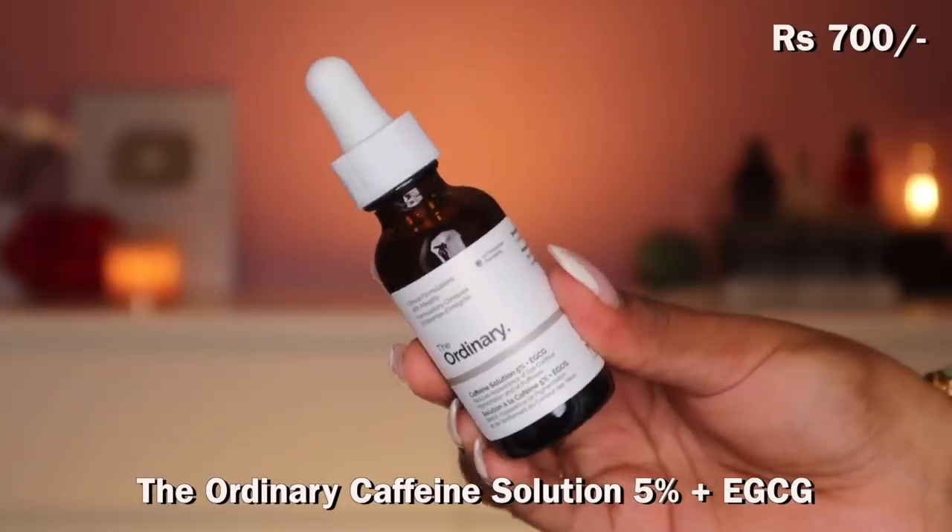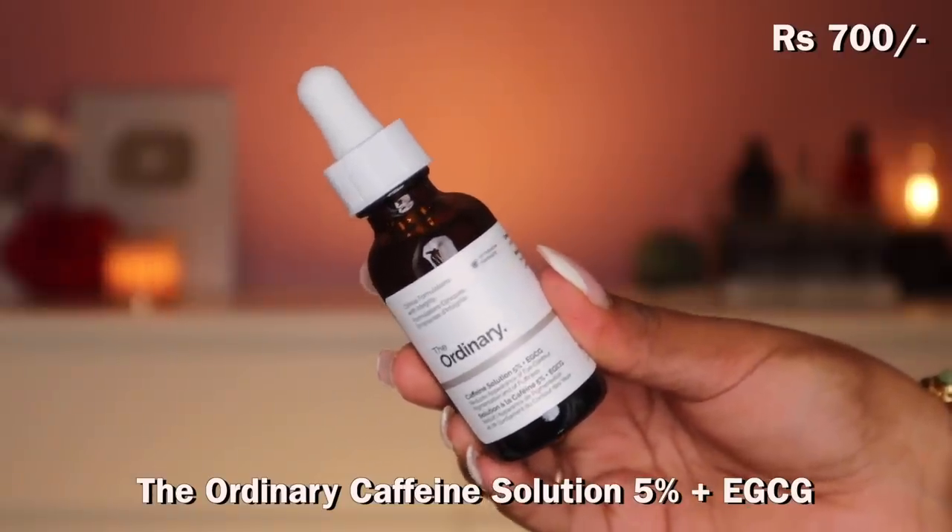I got The Ordinary Caffeine Solution 5% plus EGCG — very good for eye puffiness and pigmentation. I've never used caffeine in my skincare before. I don't have a lot of under-eye darkness or serious problems, and I don't usually use eye creams. But I'm developing a few fine lines under my eyes, so I thought I'd start integrating something for that. It was a little expensive, which is probably why it came in the Luxe box.